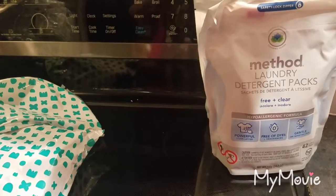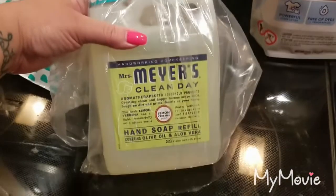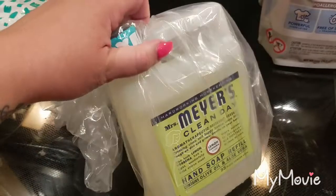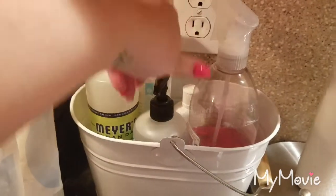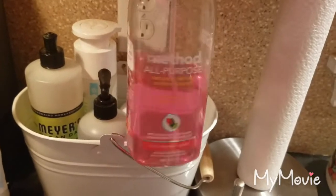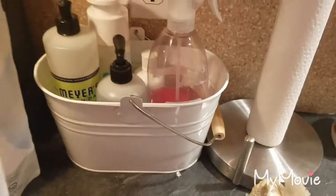This was the Mrs. Meyer's hand soap refill in lemon verbena, 33 fluid ounces, and it was only $5.99 or $6.99. I always keep my little caddy and I just refill it — I don't care what scent they are. I use the Method cleaning products as well; I like both of them. Then I have the Honest shampoo and body wash — that's for Edie, my kitty, because she's a hairless cat so she has to get a bath.